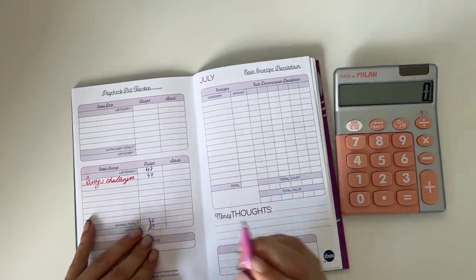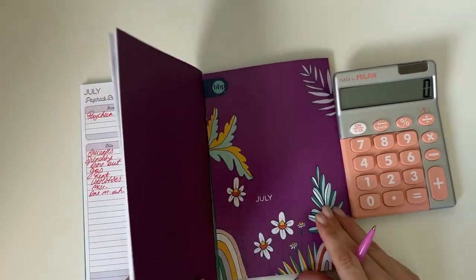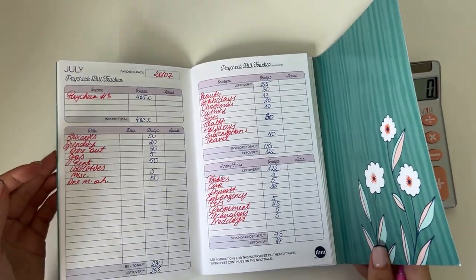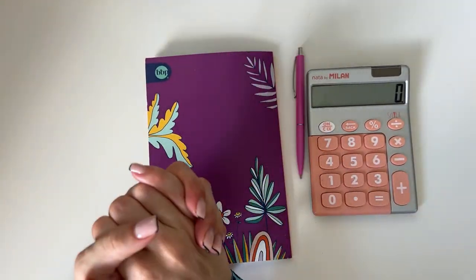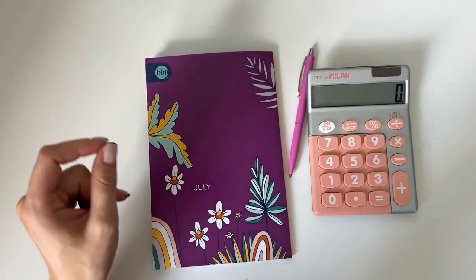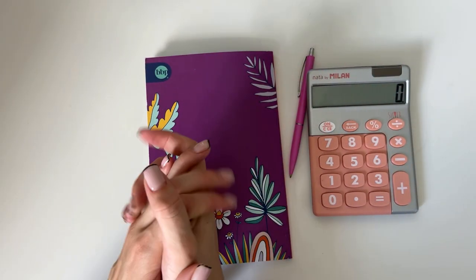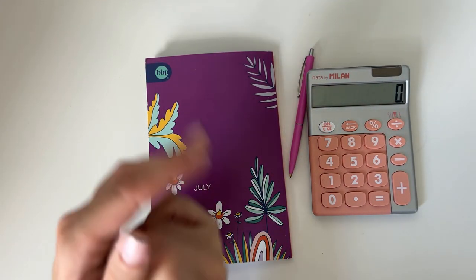That's the layout for the budget for the third week of July. I'll be back tomorrow with a cash stuffing of this paycheck, so make sure you stay tuned for that. That was it for today's video — I hope you enjoyed it. If you did, please give it a like and consider subscribing to my channel. I'll be back tomorrow with a new video, but in the meanwhile I wish you a very wonderful day and I hope to see you next time. Bye!